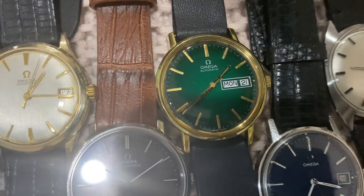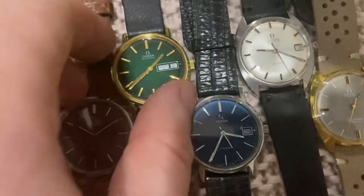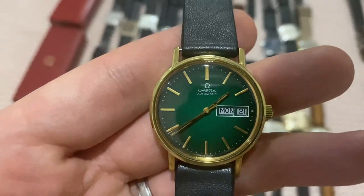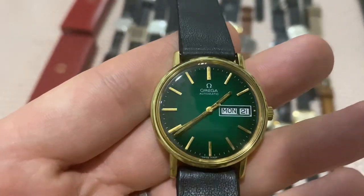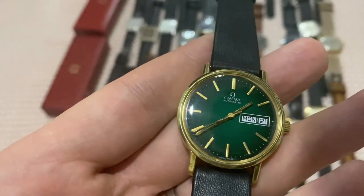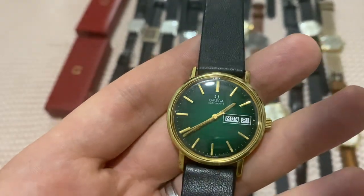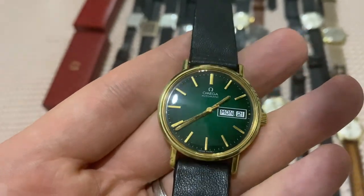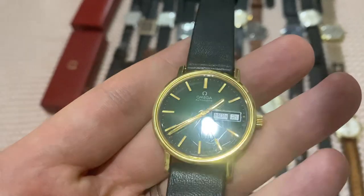This really stunning green vignette dial — let's grab it for a closer shot. It's just incredible and has developed a nice spider patina. It looks pristine from the front, and then when light hits it under the right angle the spider pattern comes out — very, very cool.